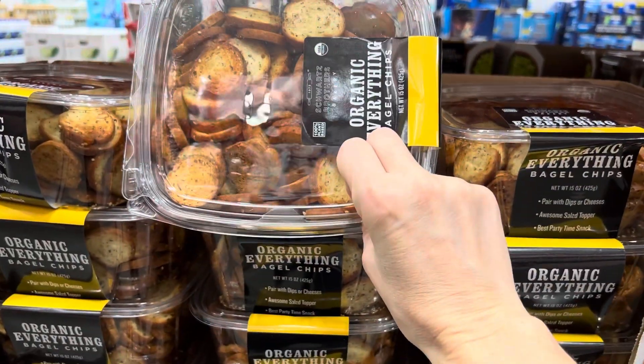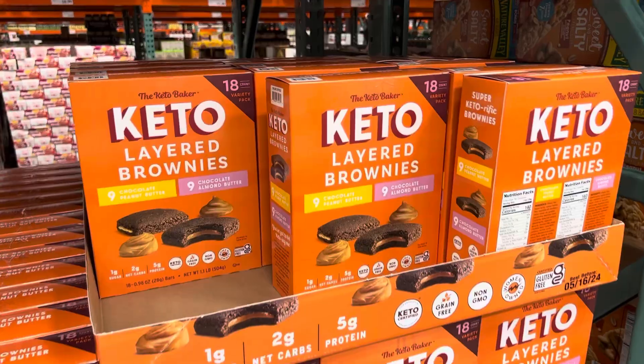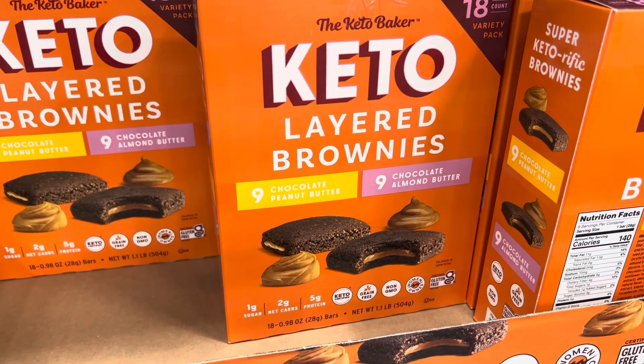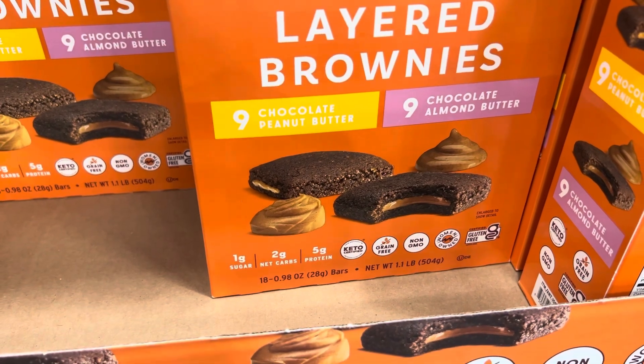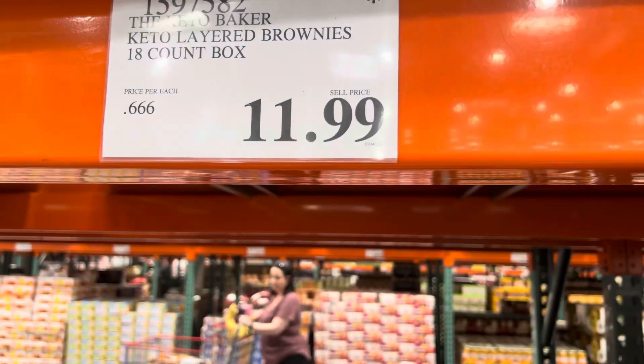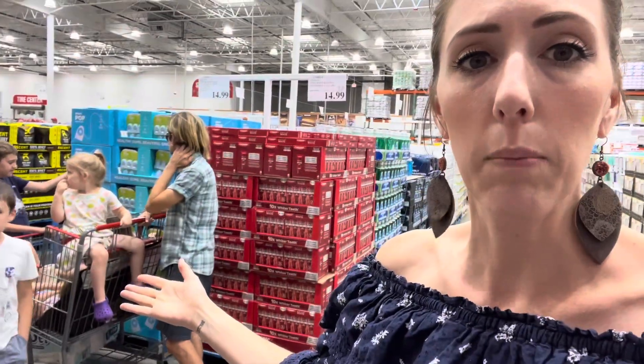Organic bagel chips — I love them — $7.99 for 15 ounces. Keto layered brownies come in chocolate peanut butter or chocolate almond butter — grain-free, non-GMO, gluten-free, women-owned, five grams of protein — $11.99 for nine. Costco's special sale starts August 30th through September, so be sure to click notifications. If you love saving money at Costco, Sam's Club, and Aldi, please subscribe. See you soon!